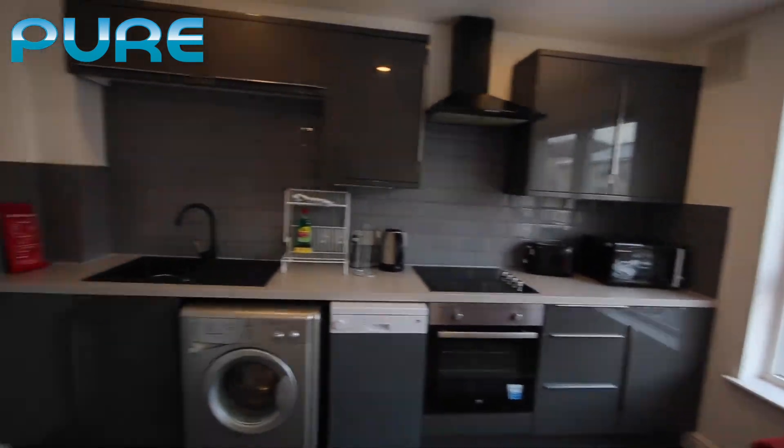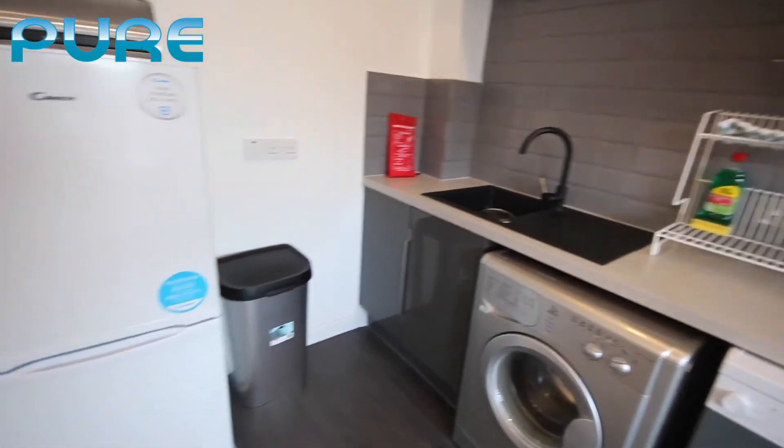We've also got a microwave, kettle, toaster, and the bin.